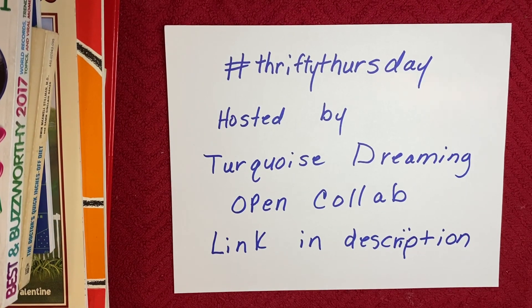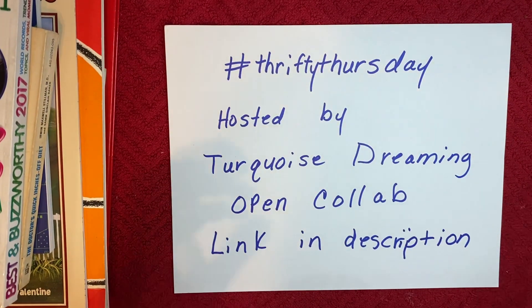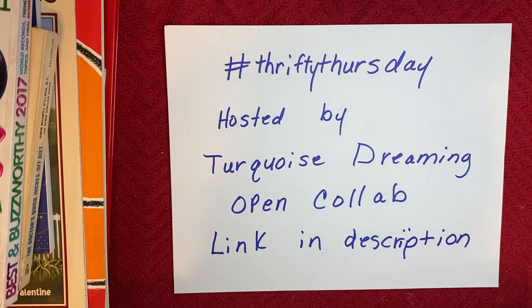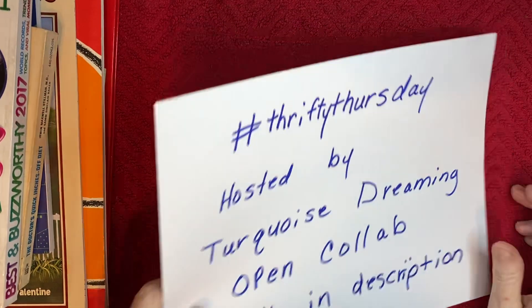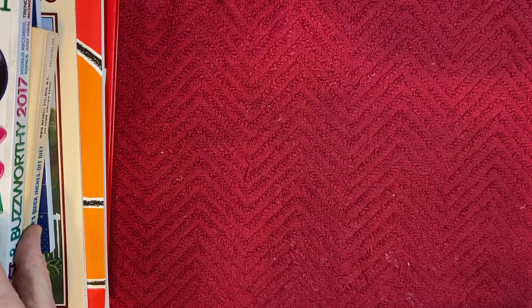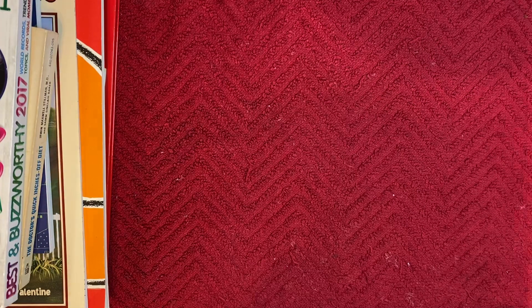Hi y'all, Martha here from Martha Makes Art. I just wanted to pop in today and join the open collaboration Thrifty Thursday hosted by Turquoise Dreaming - the link will be in the description. Not today, actually it was yesterday, I went to a new thrift store I didn't even know was there. I just came upon it accidentally, but it was so much cheaper than Goodwill.